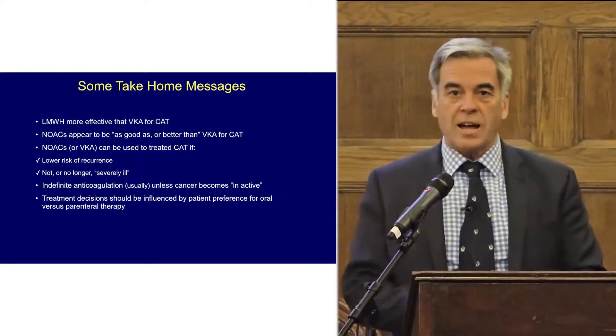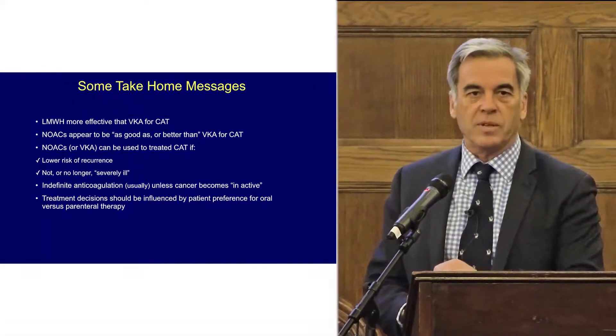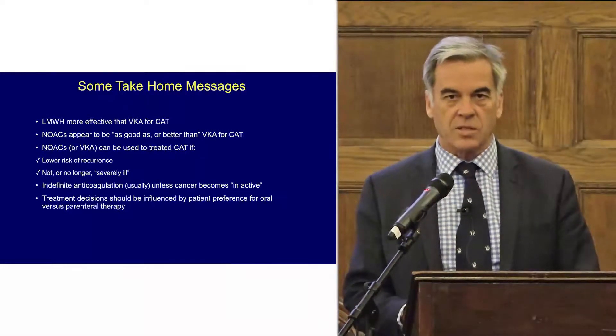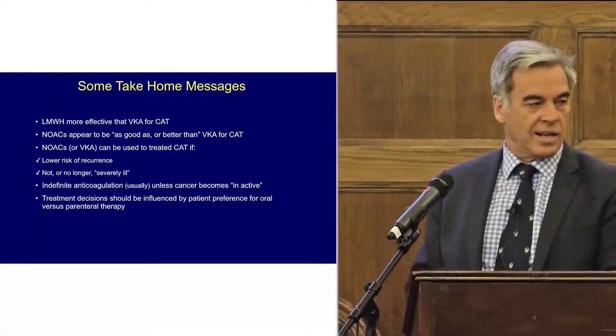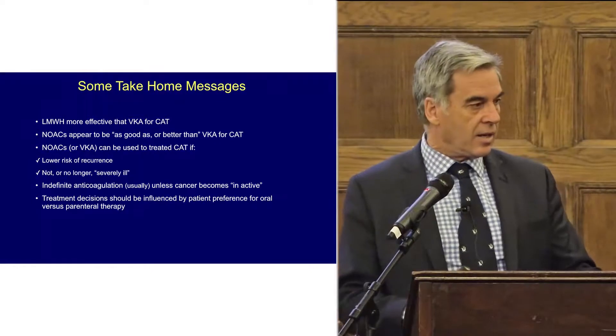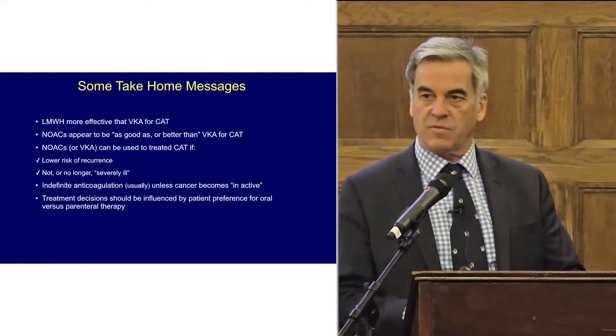I'm going to start with my conclusions because I know you've just had morning tea and you need to rest after so much information today. So, low molecular weight heparin is more effective than VKA for CAT — that's for sure.